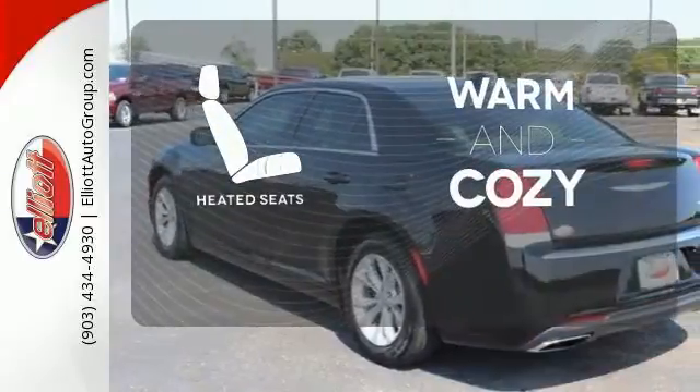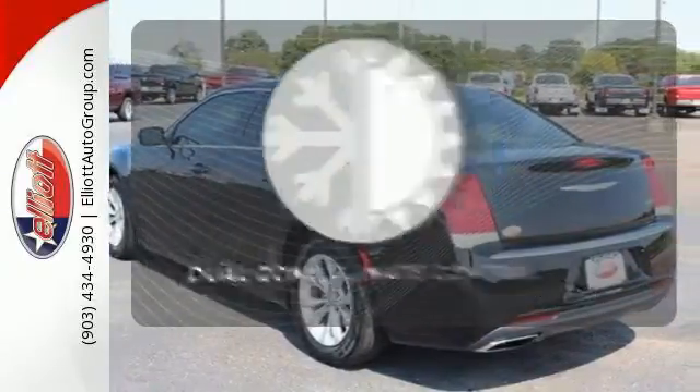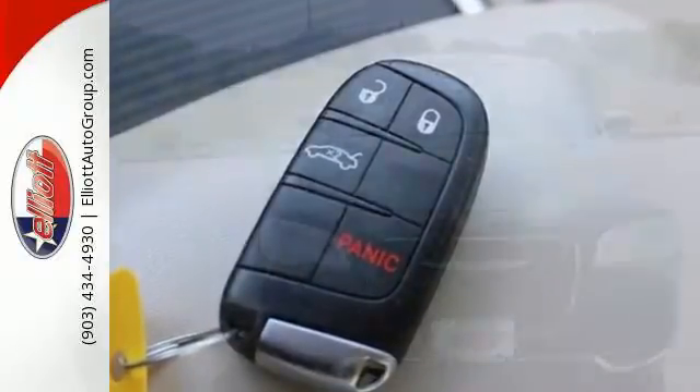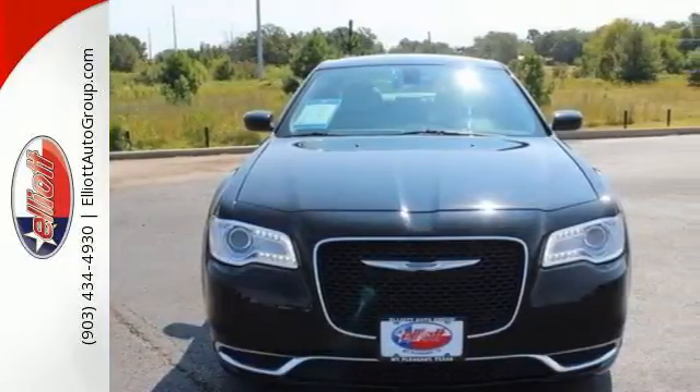Wrap yourself in the comfort of heated seats. Dual-zone climate control lets you and your passenger pick a personal temperature. This 300 is one empowered ride. Take it for a test drive today.